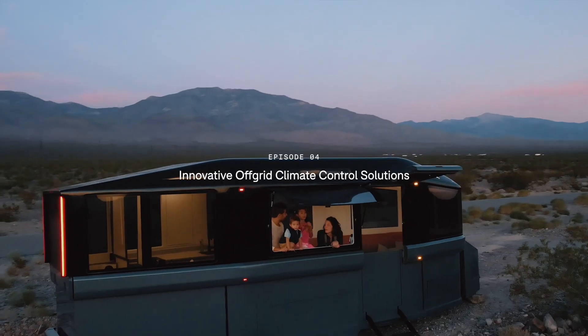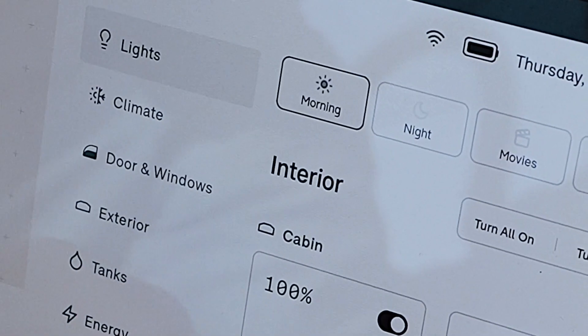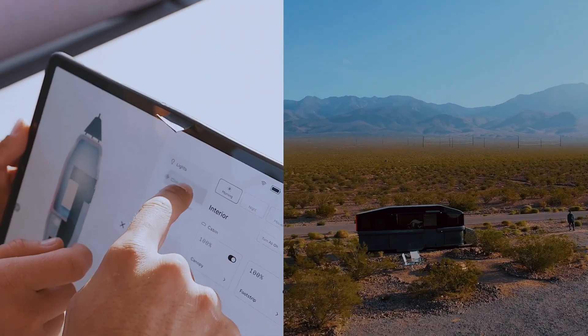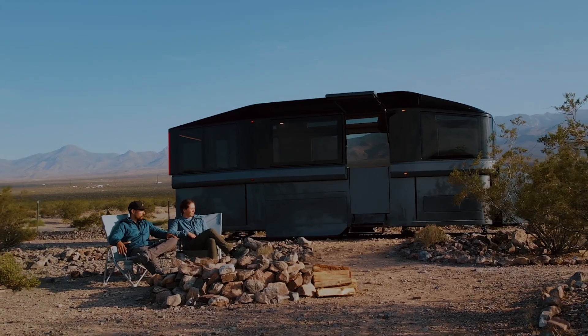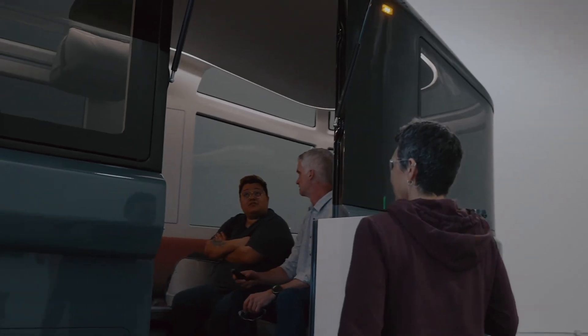Being able to breathe easy is really important in so many aspects of the product and the experience. Basically, what you would expect in your home is going to be the requirement moving forward. The experience of being able to just push on your HVAC unit with a touch of a button, not have to be plugged into shore power or have to lug a generator around, be able to pre-heat or pre-cool your RV before you ever get into it — all of that is going to be a monumental shift in experience.